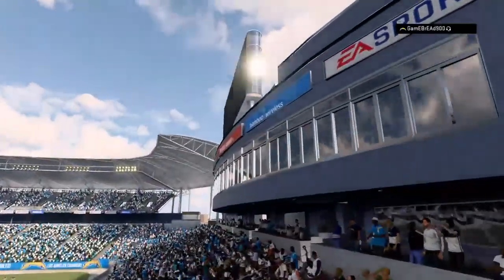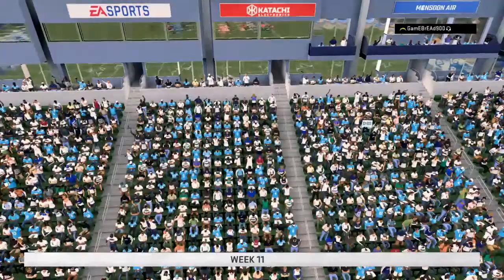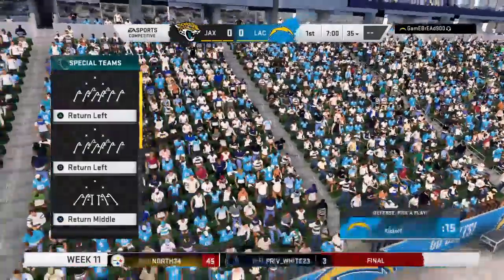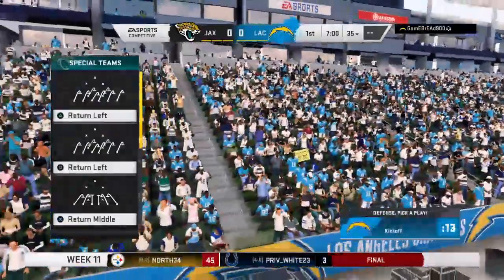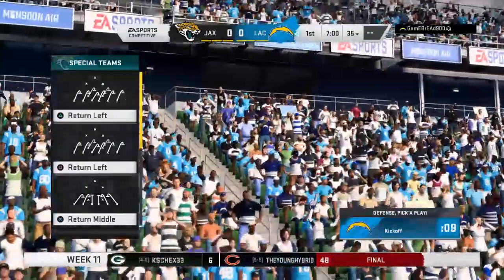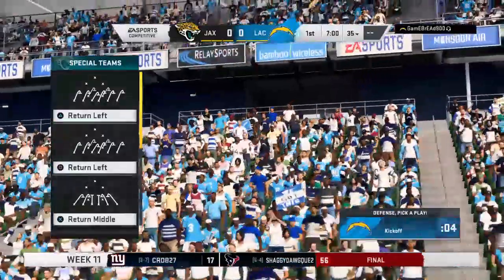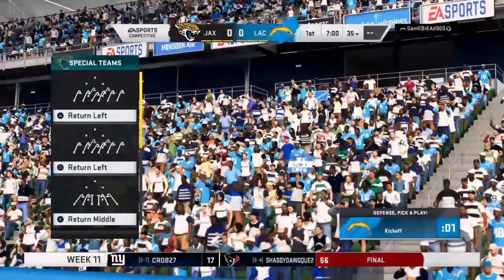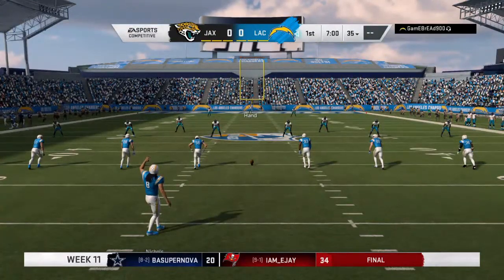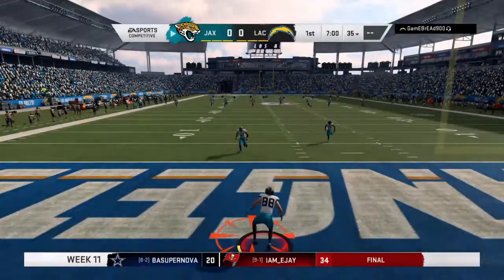Under hazy, overcast L.A. skies, EA Sports coverage of the NFL brings us to Dignity Health Sports Park in Carson, California. Today we're set for a good AFC matchup between the Jacksonville Jaguars and our home team. The NFL season has hit high gear — off we go in Week 11 on EA Sports.